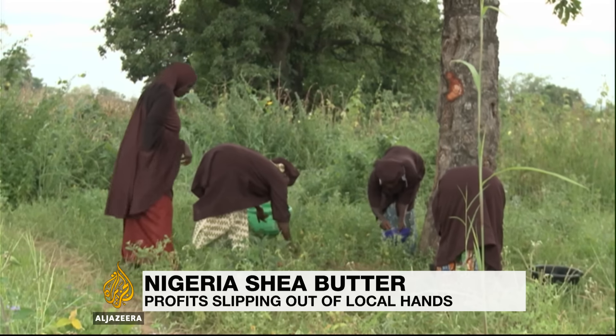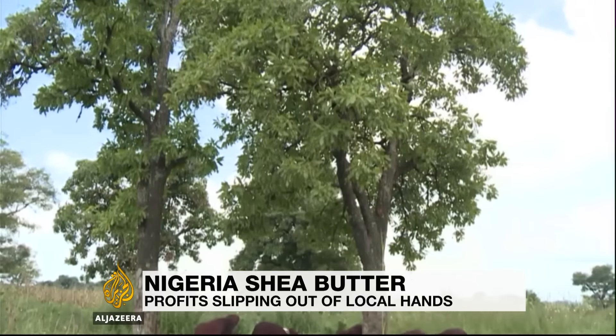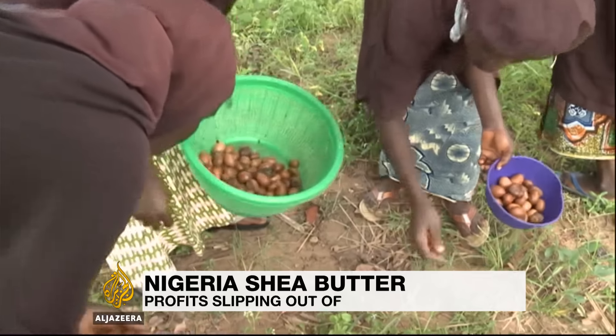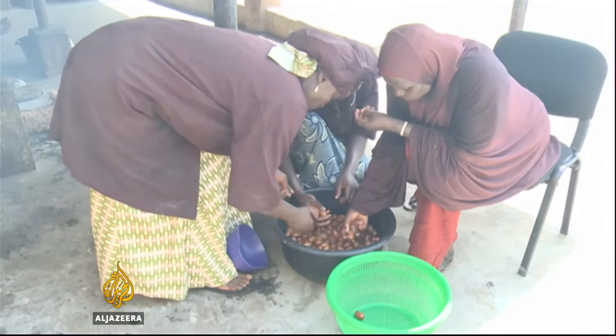Women who depend on these trees say they should make more money from the nuts that fall from them. The nuts produce natural oil which is made into shea butter, a skin moisturizer and treatment for dry skin conditions. It's also an ingredient in many skin care products.